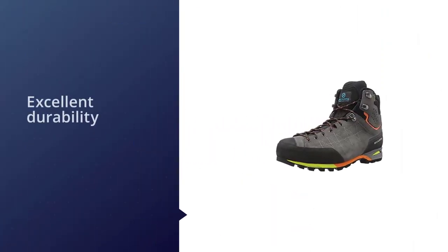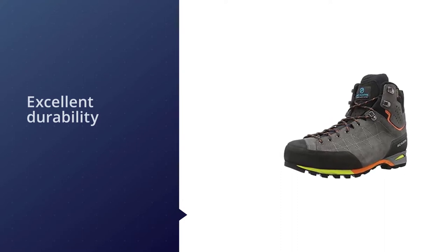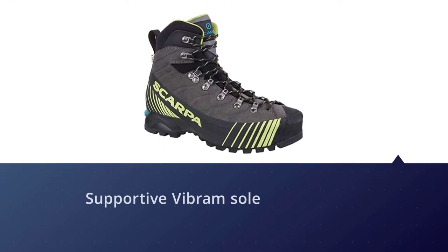Impressively waterproof, it is ready to handle the most challenging terrain you might encounter, even being able to pair with a light crampon for use on firm snow on an early season hike.